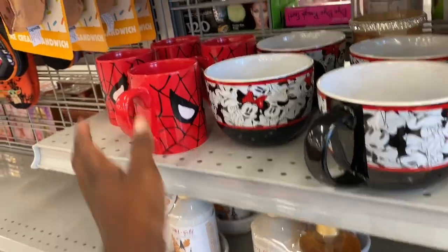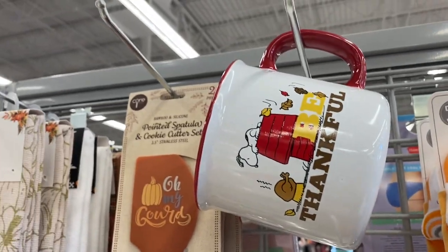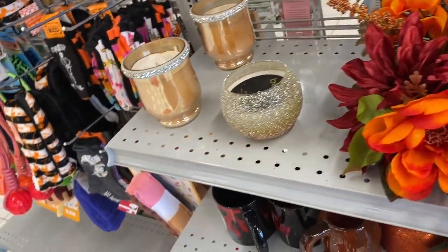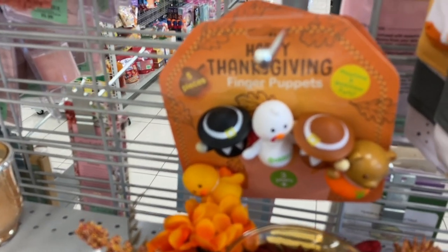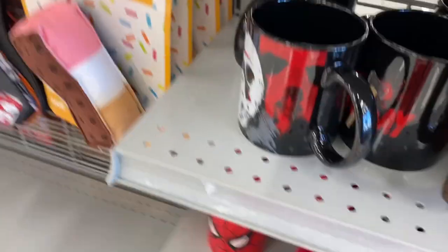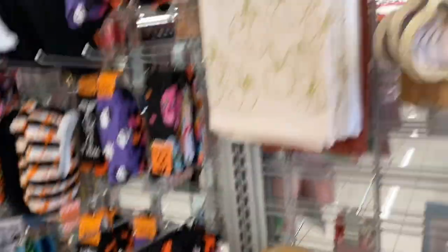I knew my nephews — who are 4 and 7 — would like a Spider-Man mug. They also had this really cute 'Be Thankful' cup with Snoopy on it that I was obsessed with. I also spotted some cute little Thanksgiving finger puppets that were adorable. And they had a cup with Jason on it — I'm not really into horror like that, but the cup was pretty cool.